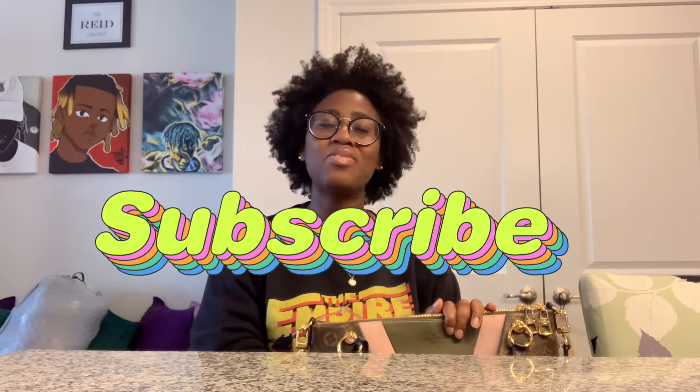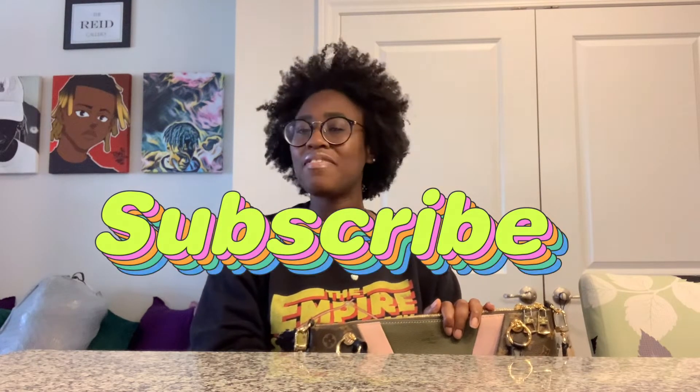Hi guys, welcome back to my channel — this is Amber's World. If you are new to this channel, welcome, I'm so glad that you found this video. To celebrate reaching another milestone on this channel, I wanted to do another 'What's in My Bag' video. A lot of you have responded well to the two what's in my bag videos I've posted.